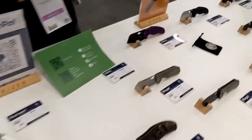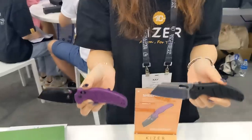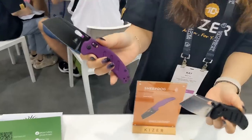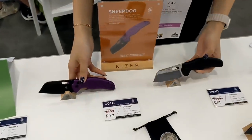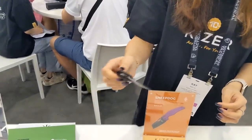Let me introduce the access lock Sheepdog. This is the regular size Sheepdog with the clutch lock — purple and also black aluminum — and they are very smooth. Very nice.